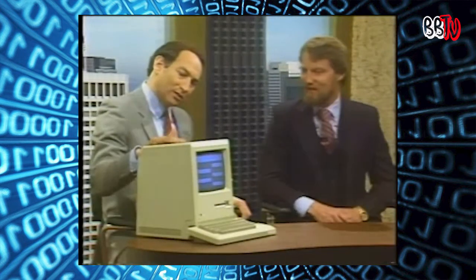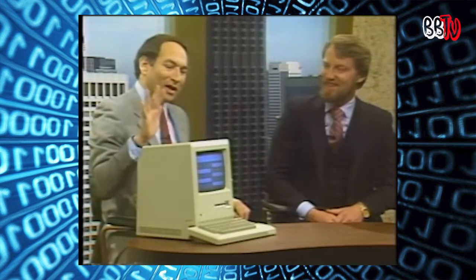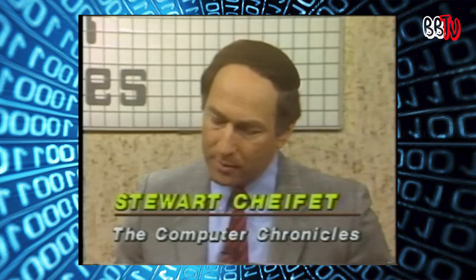Welcome to the Computer Chronicles. I'm Stuart Chiffey. This is Gary Kildall, and this little guy is the star of our show today. There's a pun there, but we'll get to that later. The Macintosh has certainly been a big success by any measure, Gary, and we're going to be talking about the Macintosh today.